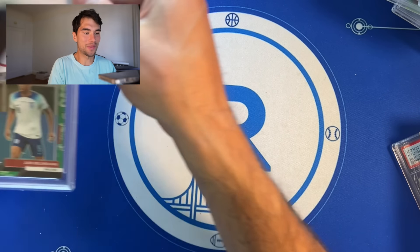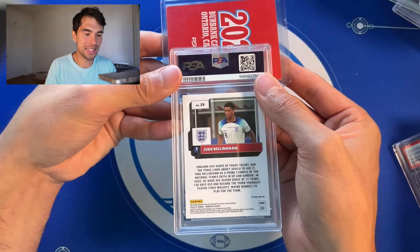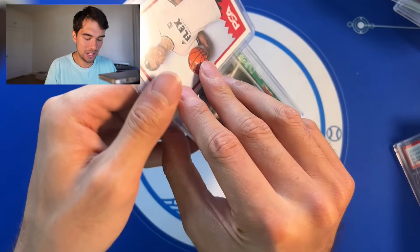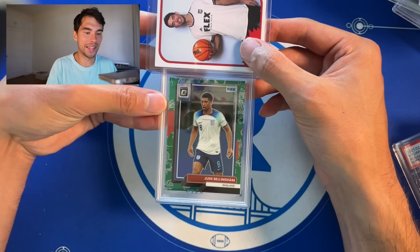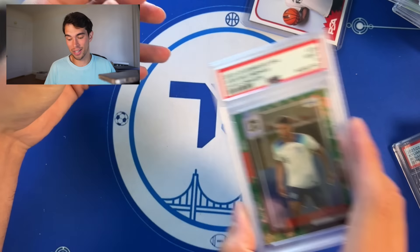Can we bring it home in a big way? Jude Bellingham — PSA just really teed this up for me — out of 8, Jude Bellingham optic Dragon Scale. It's only right that it gets a PSA 9. That's okay though — honestly after that reveal, cannot complain at all.